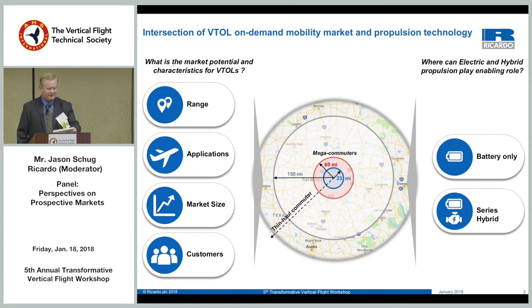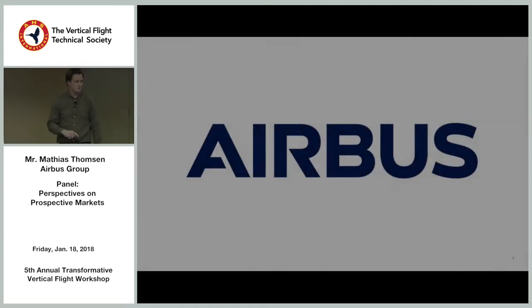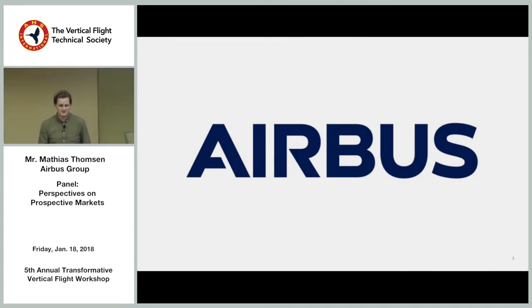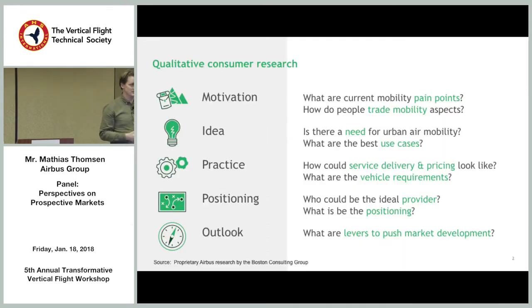Our panel includes Matthias Thompson, General Manager for Urban Air Mobility at Airbus; Nikhil Goal from Uber; Kevin Antcliff from NASA; and Dr. Brian German from Georgia Tech. To kick it off, I'll turn it over to Matthias. Last year, in addition to all our modeling with engineers, we thought we should go talk to people — ask them: do you think this is a good idea? I'll share some of the findings from that.